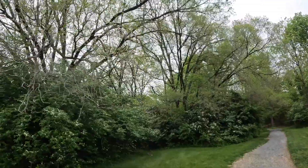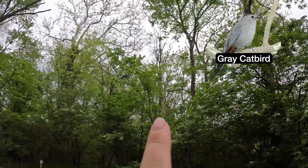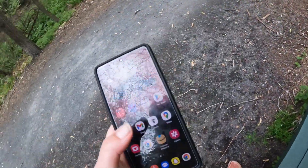My goal today is to see some migrating warblers — I think they should be here by now. I definitely hear a lot of cardinals up in here. I also hear a gray catbird and a robin. We're gonna take advantage of this bench and do some sound ID.